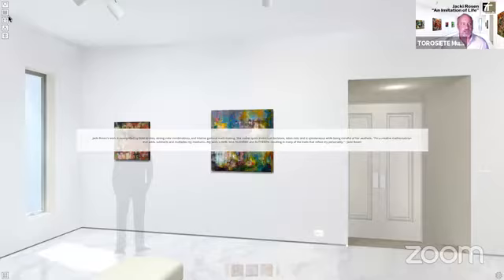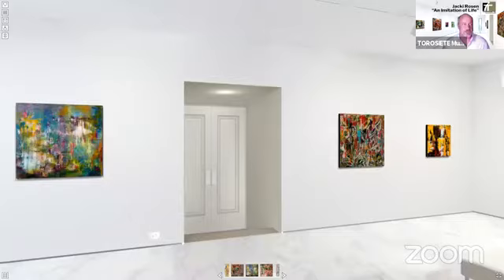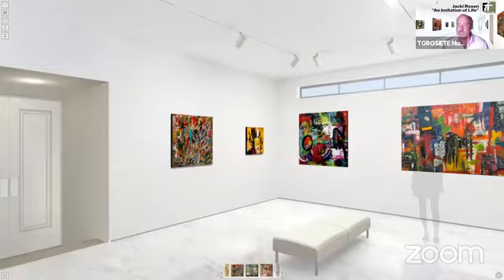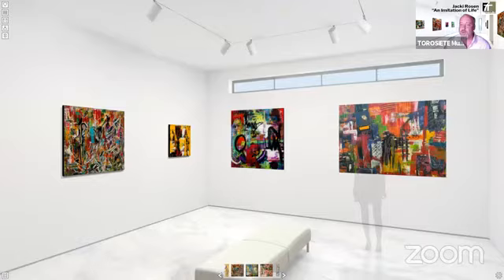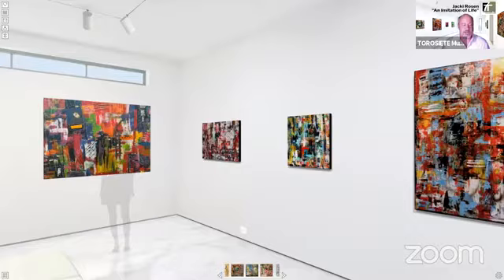Another feature of our exhibition viewer: you've noticed there are some shadow people inside the exhibition, and this is to give you a sense of scale and perspective of the size of these works. If the people get in your way you can click on the hide people command in the upper left-hand corner, and you can also hide the catalog by clicking the lower left-hand corner of your screen.